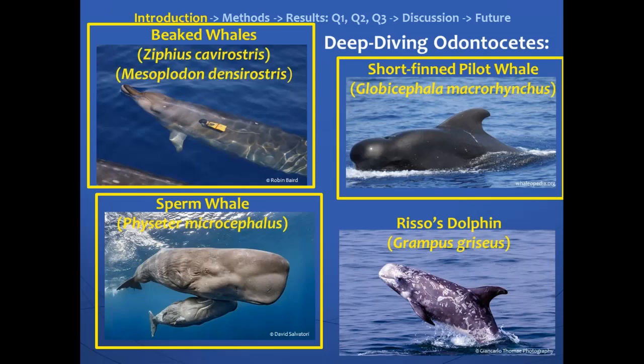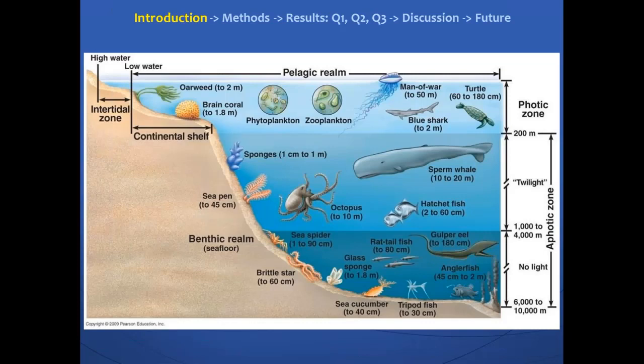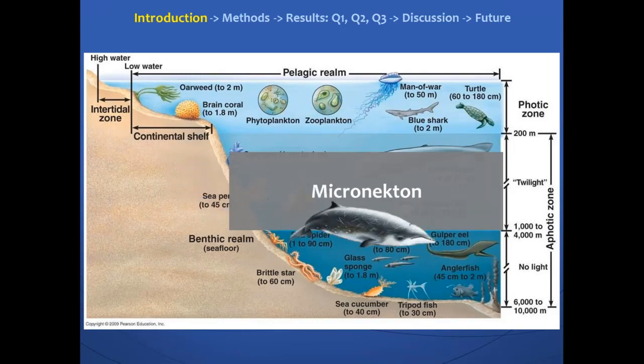Based on data from tags — here's an example of a tag on a beaked whale — we've seen that these whales dive deep to feed. They don't actually begin echolocating or clicking until they're down below about 500 meters. You have depth across time, and the more bold the line, that's when they start clicking. You can see they're starting to click or search for food around 500 meters, and they do buzzes at depth — the buzzes indicate they're honing in on prey. So these species are not searching for food until they get deeper than the surface. That micronecton layer is about 300 to 1,000 meters, and these species feed within and below the layer.